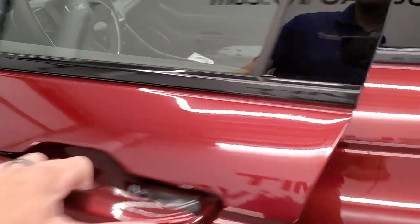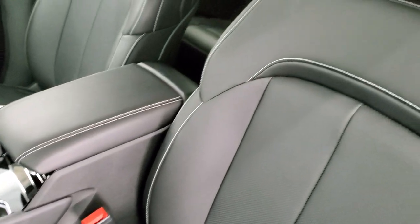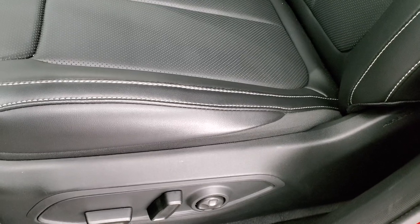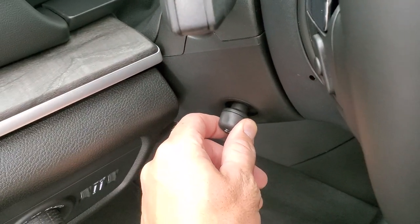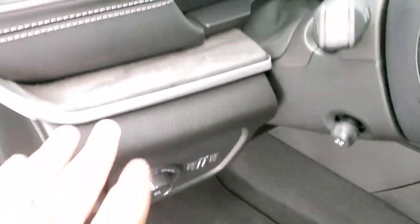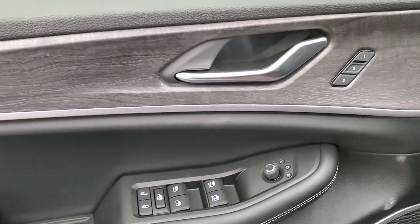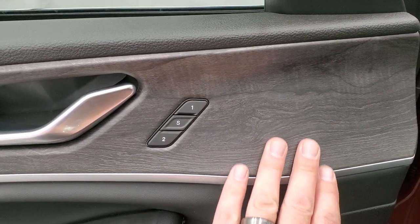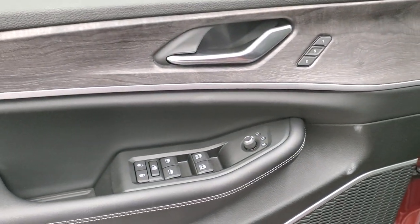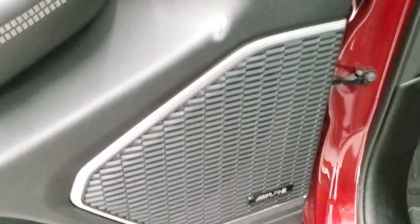Inside, the Limited package gives you the Capri leather seats in global black with nice titanium stitching. Both front seats are heated and cooled with lumbar support. Power telescopic — meaning it goes in and out — and power tilt as well. Auto headlamps. You get the nice dark wood grain trim on the doors that actually feels like wood. Memory driver's seat, power windows, power locks, power mirrors, and the Alpine premium sound system.